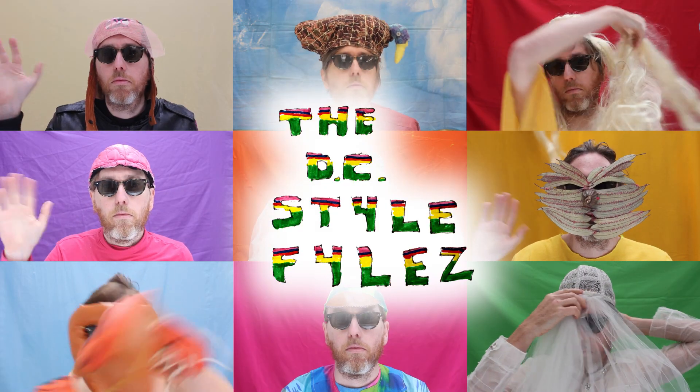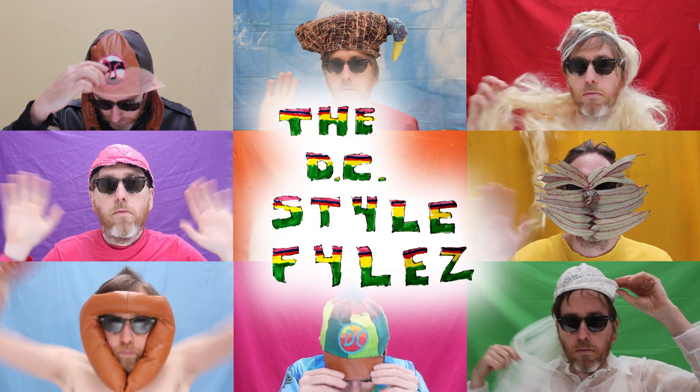Well, I hope you enjoyed my summer lookbook. It's now ticked over into autumn, so if you have any autumn related fashion dilemmas, send them through to the DC Style Files.